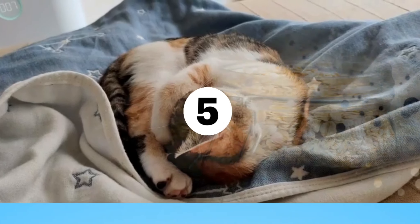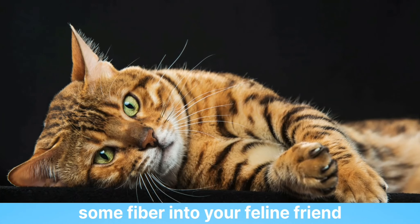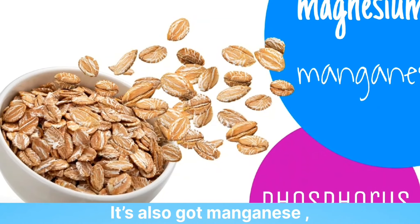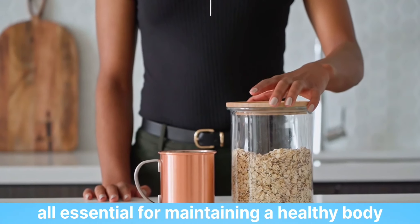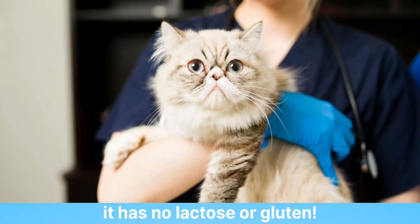5. Oatmeal. Oatmeal is a great way to get some fiber into your feline friend. It's also rich in manganese, phosphorus, and magnesium, all essential for maintaining a healthy body. As an added bonus, it has no lactose or gluten.